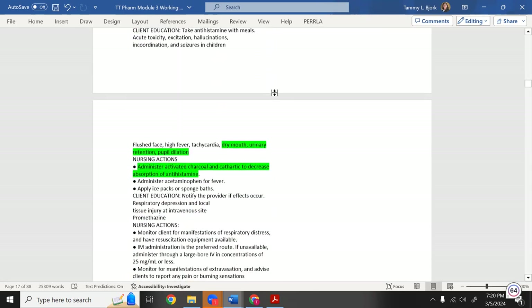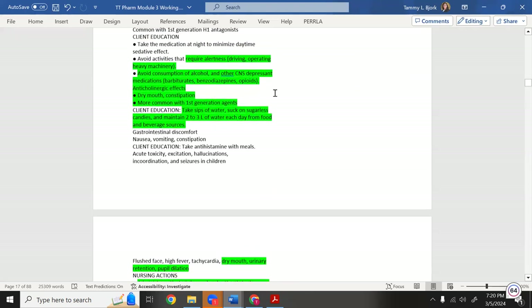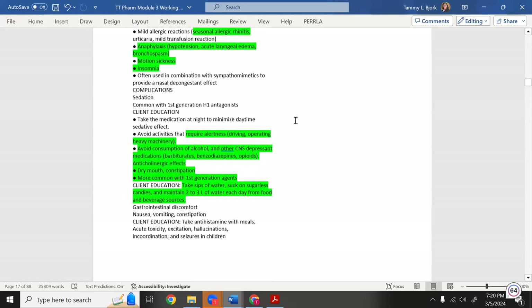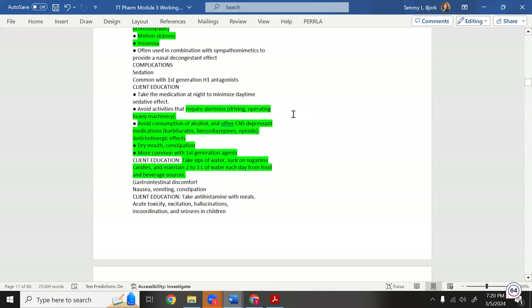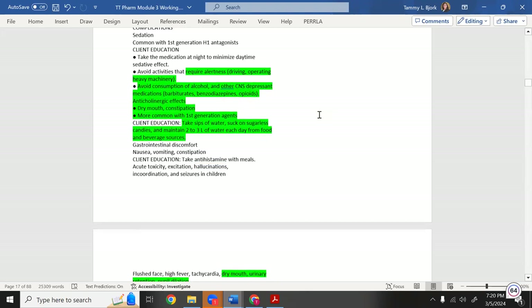Diphenhydramine can also be used for motion sickness and seasickness. For patient education with first-generation antihistamines: avoid operating heavy machinery or driving, avoid alcohol and other CNS depressants. Side effects include drying effects and constipation. Benadryl is an anticholinergic — it dries you up.